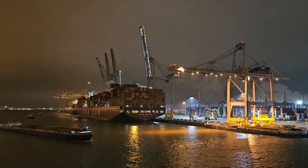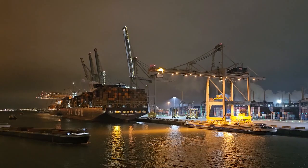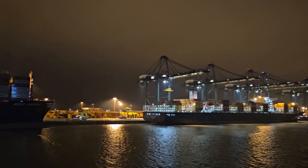We're pulling up, backing into the terminal here. Here's a look off the port side. It's a massive ship here — the MSC Ambra — really big ship.